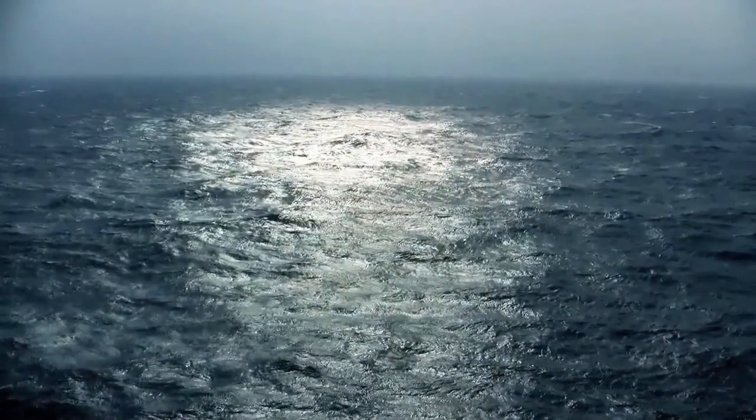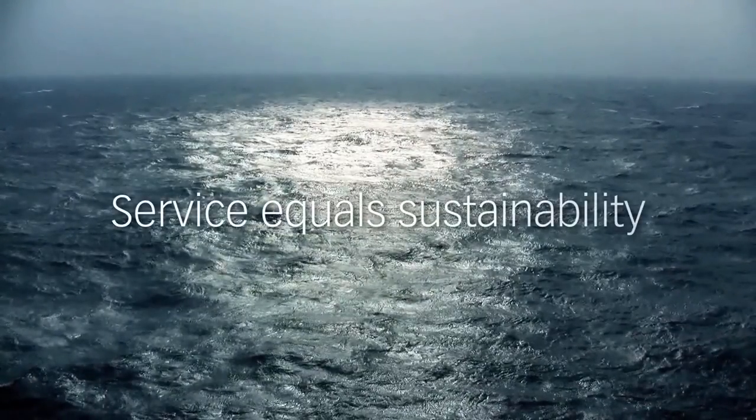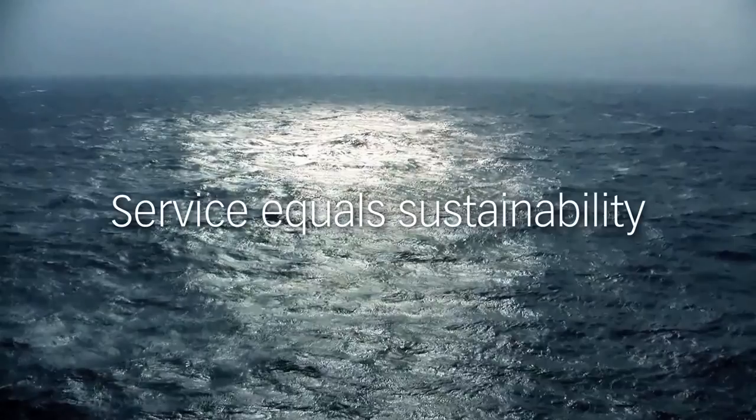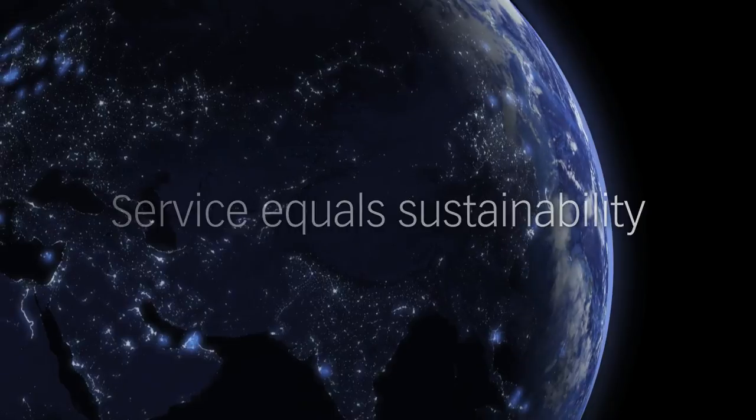MacGregor's integrated solutions increase productivity, minimize environmental impact and maximize your ship's profitable lifetime. Our global service network is at your service around the clock.